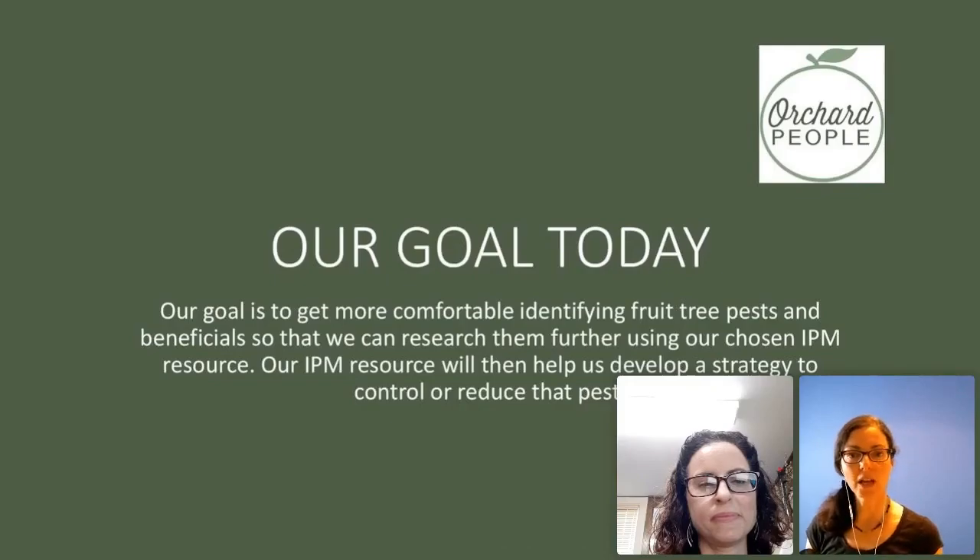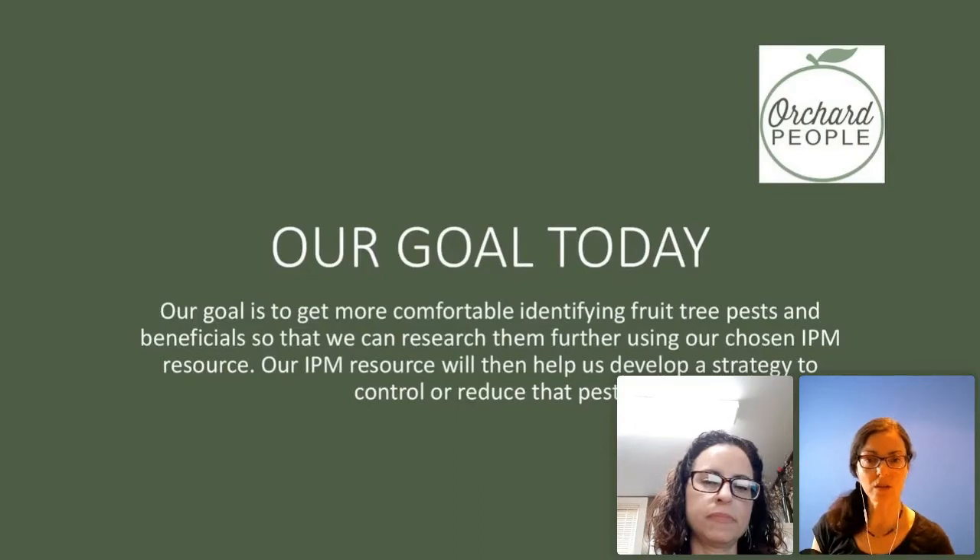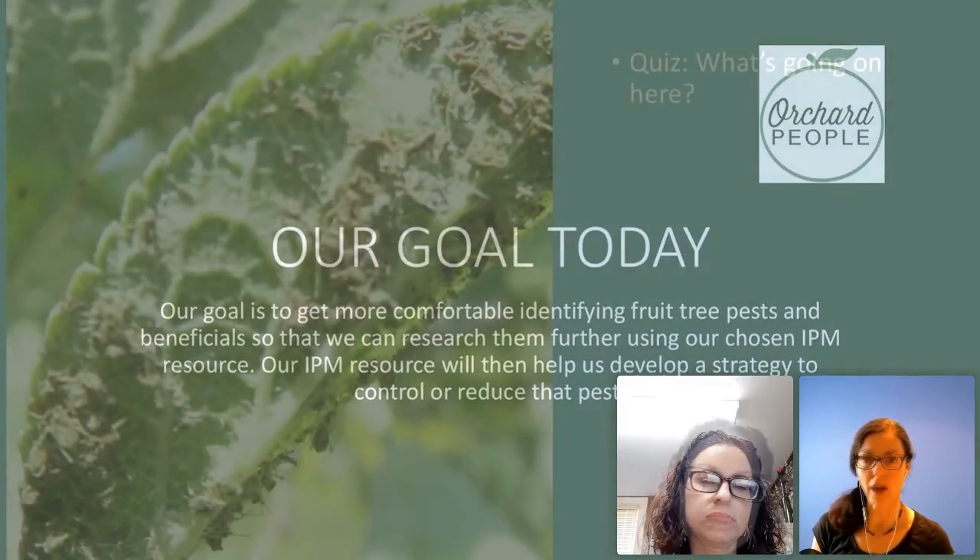Our goal today is to get more comfortable identifying fruit tree pests and beneficials so that we can research them further using our chosen IPM resource that you learned about in Integrated Pest Management for Fruit Trees. We're identifying so that you can then go further and deeper to find out what to do. Now that you know what pest you have, what do you do about it? We'll talk about some solutions today, but I want to empower you so that you can always find out what to do once you know what pest you have.